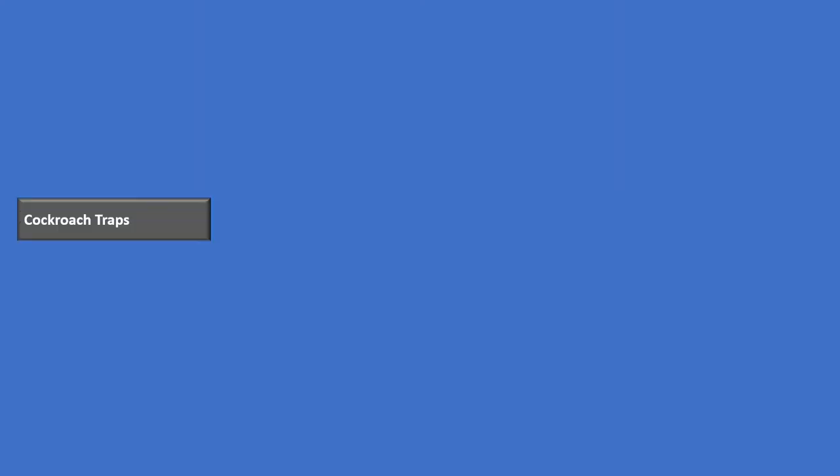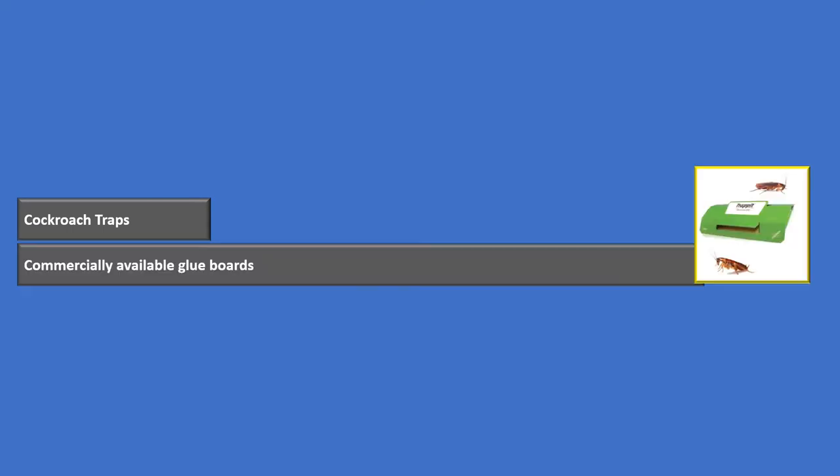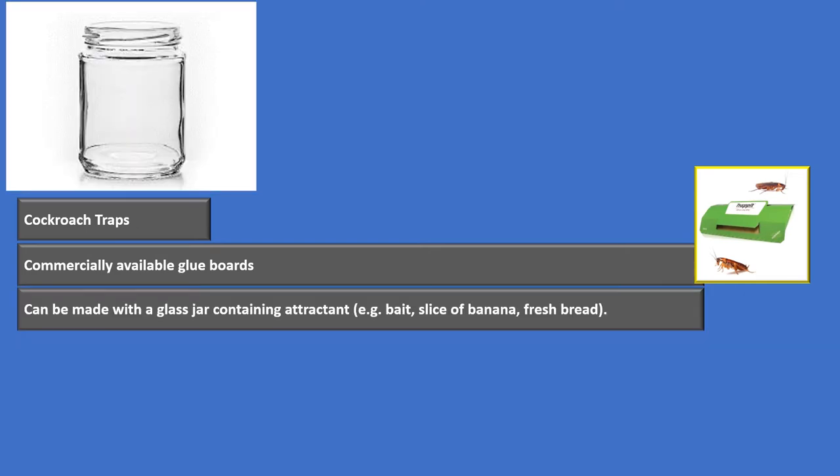When we set it and wait, we use things like cockroach traps — commercially available glue boards. You set these out in areas where harborages might be a couple of feet away, because remember, they don't like to go too far from the harborage. You check the trap later and it'll catch a couple of cockroaches — it usually has some sort of attractant in it. Or you can make your own out of a glass jar, and you put some sort of attractant in there like a piece of bread or a slice of banana.